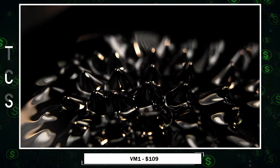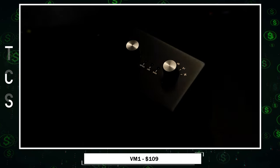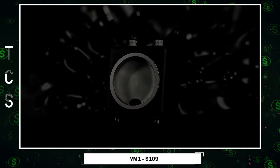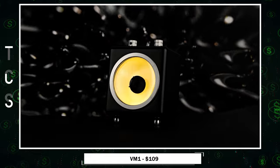Imagine a world where music is not just something you hear, but something you can see and feel. That's the promise of VM1, a new Kickstarter project that uses ferrofluid to create mesmerizing visual displays in sync with your music. VM1 revolutionizes music with ferrofluid, a liquid containing magnetic particles.